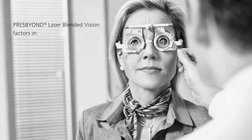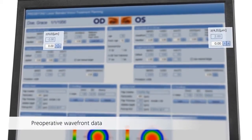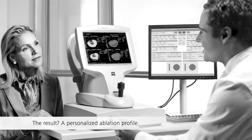PresBeyond Laser Blended Vision is a truly customised approach that factors in the preoperative wavefront data and the functional age of the eye. As a result, a personalised ablation profile is created.